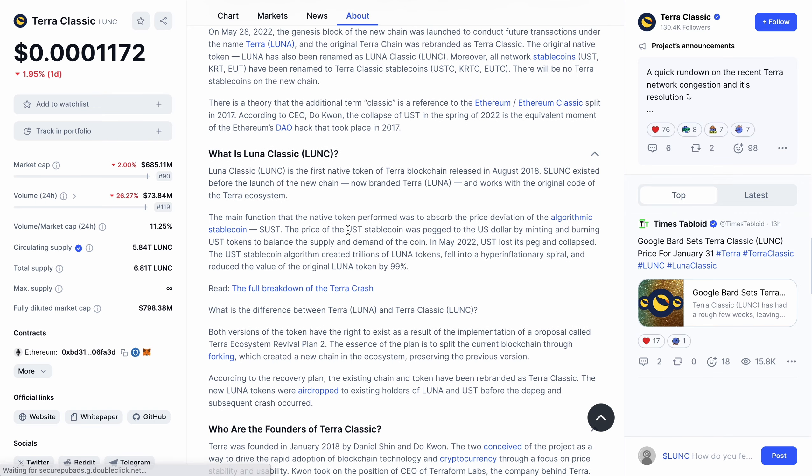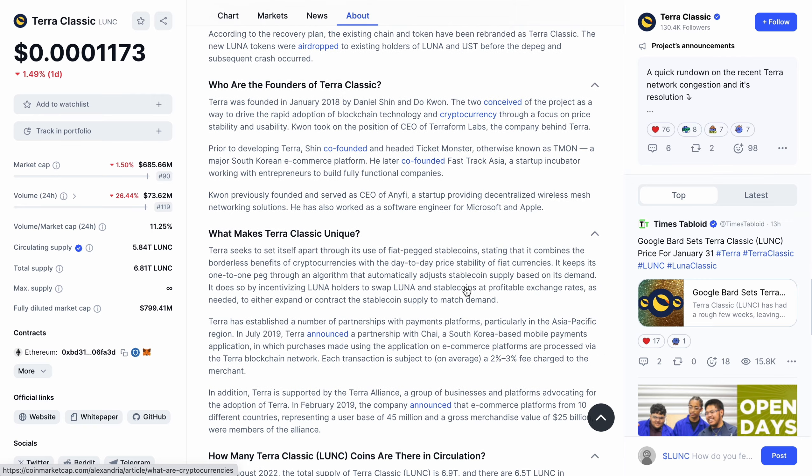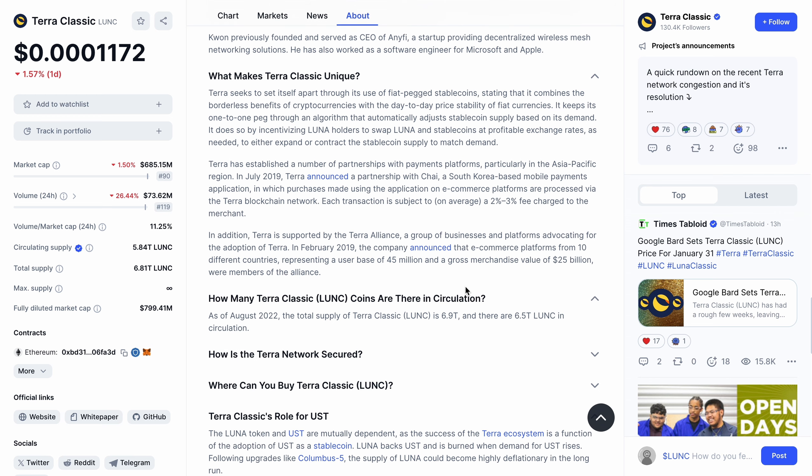The main function of the native token was to absorb the price deviation of the algorithmic stablecoin UST. The price of UST was pegged to the US dollar by minting and burning UST tokens to balance supply and demand. In May 2022, UST lost its peg and collapsed. The algorithm created trillions of Luna tokens, fell into a hyperinflationary spiral, and reduced the value of the original token by 99%. There are now over six trillion tokens in circulation.